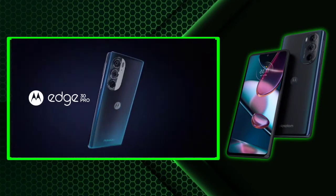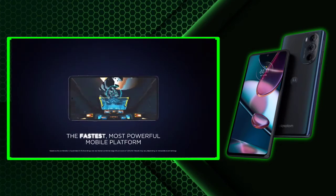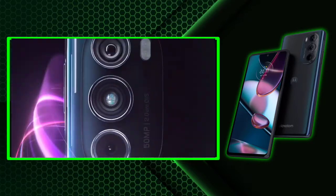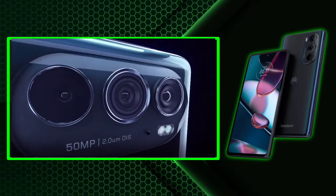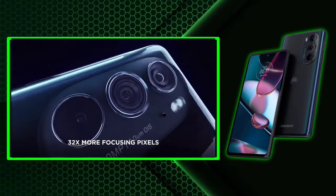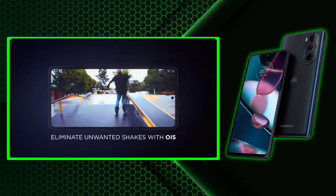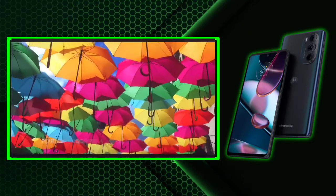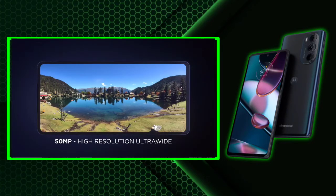Motorola Edge 30 Pro. The phone innards include Snapdragon 8 Gen 1, up to 12 GB LPDDR5 RAM, 256 GB UFS 3.1 storage, and a 5000 mAh battery with 68W fast charging support. The Android software is nearly stock with some proprietary treats. The display up front stretches 6.7 inches in size. It is AMOLED in nature with a Full HD Plus resolution.